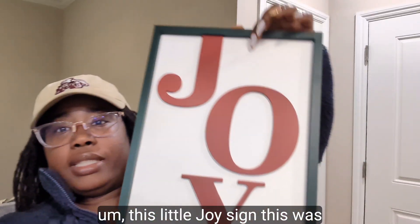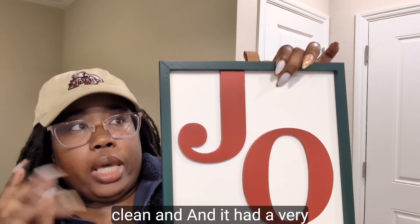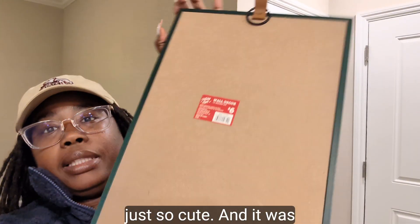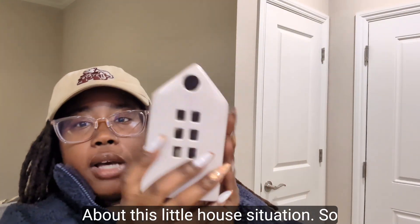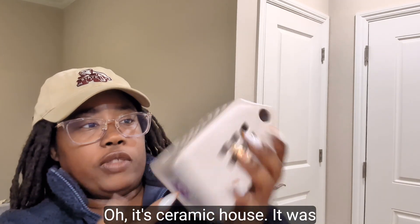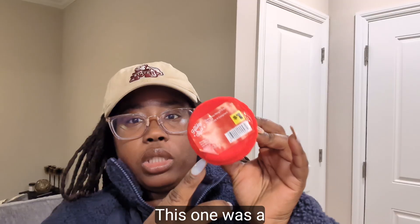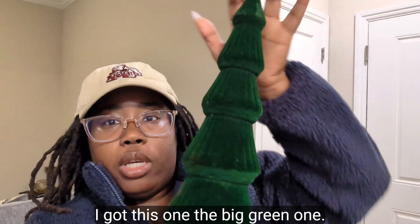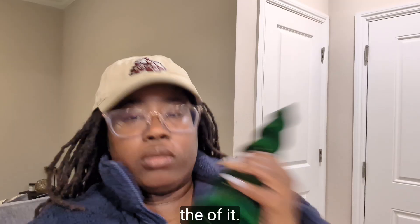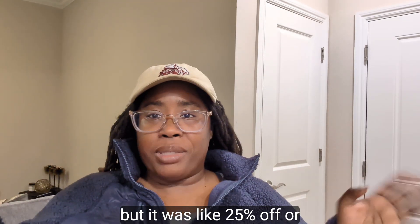This is the stuff I got for my desk at work. I got a little joy sign for six dollars — it has a very clean, neat Christmas look that I love. I also got a ceramic house for five dollars. And I got two little Christmas trees: a small one for a dollar and a bigger green one for five dollars — it's really sturdy, I love it.